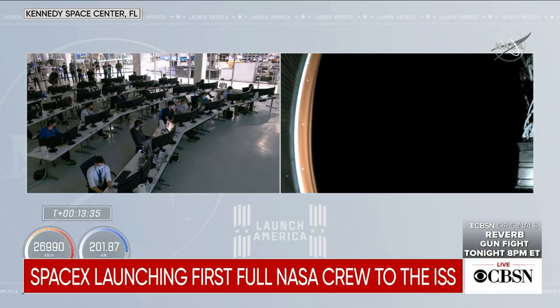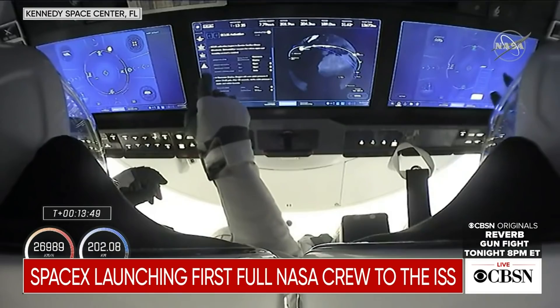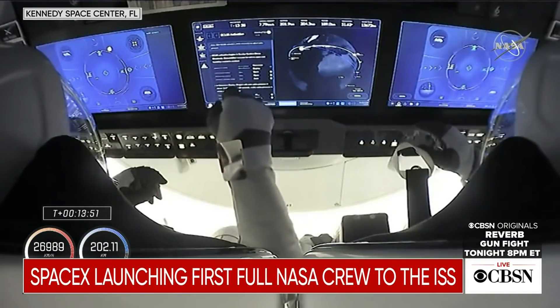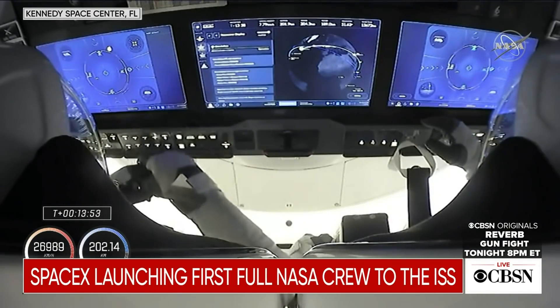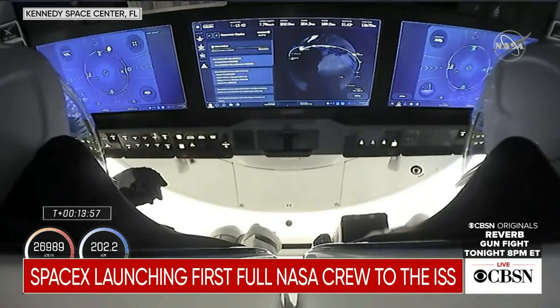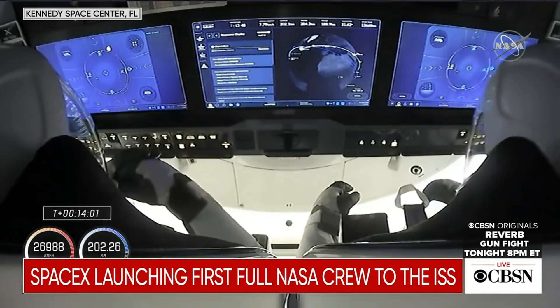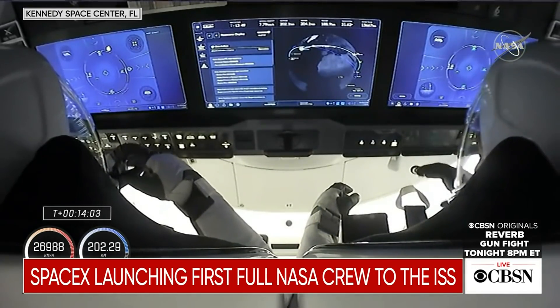Dragon, SpaceX — we see nominal service section Draco checkouts and the unifier activation. And SpaceX, this is Dragon — we copy all and we see the same. Confirmation from teams on the ground and the crew, who can be seen monitoring those three display panels tracking their journey to the International Space Station and where they are over the world right now.